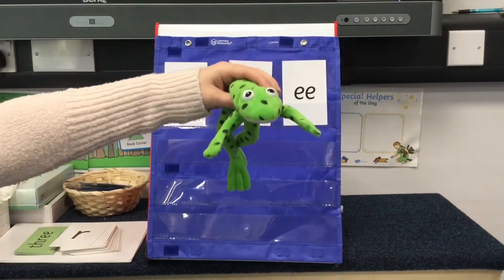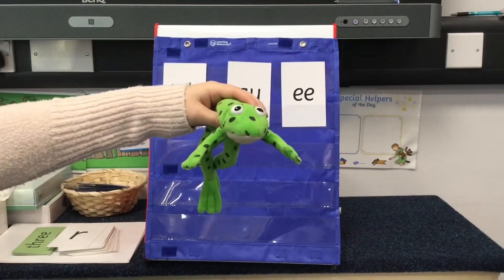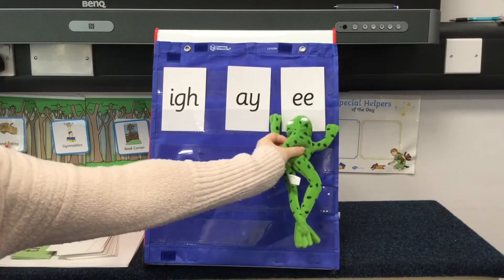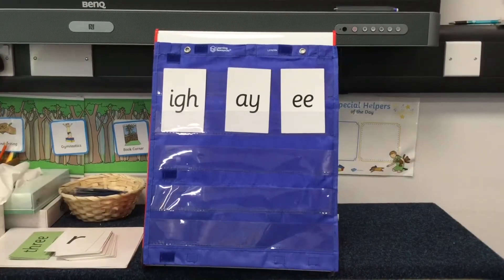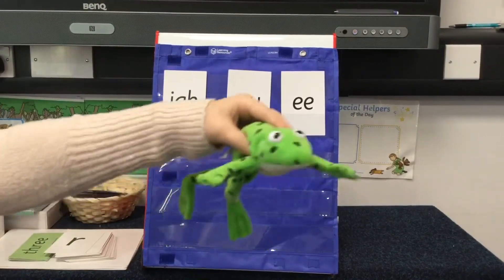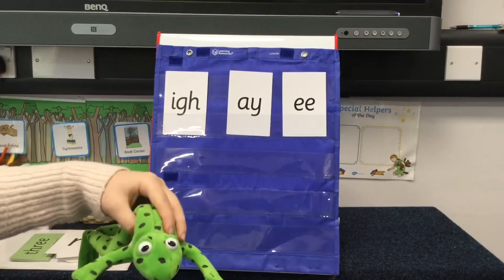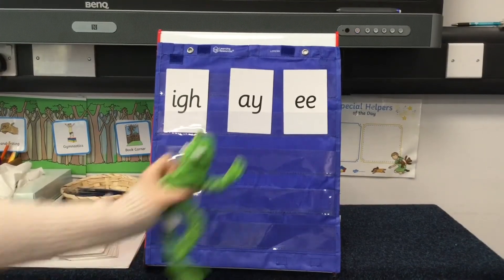I have Fred here. He is going to Fred talk some words. I want you to blend them and point to the sound that's in that word. G-R-E-N — green. B-R-I-T — bright. C-L-A — clay. S-C-L-E-P — sleep.